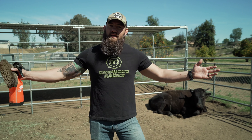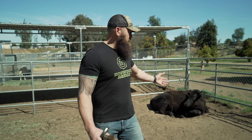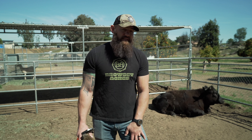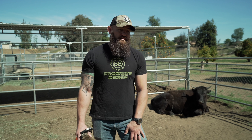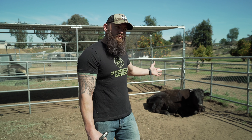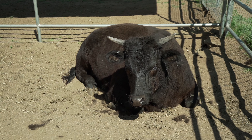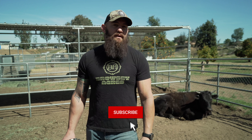Hey guys, welcome to Browsy Acres. I want to take this opportunity to introduce you to Porter. In June of 2019, we harvested Kobe — thank you, Kobe — he's a wonderful steer. We got Kobe at the age of two. Porter is now one and a half; we got Porter in July. I would say he's close to six, seven hundred pounds.